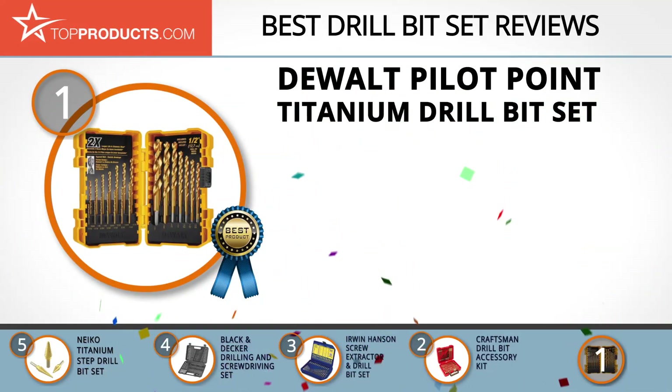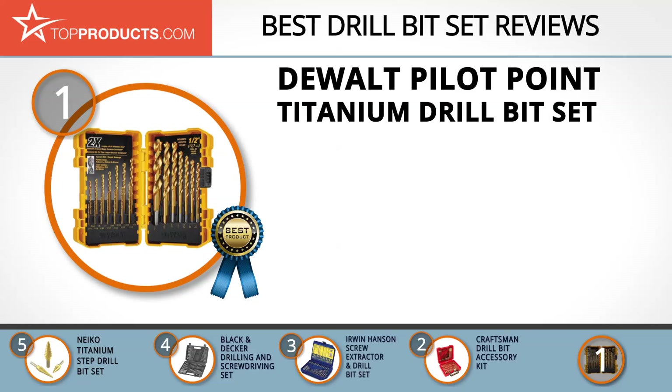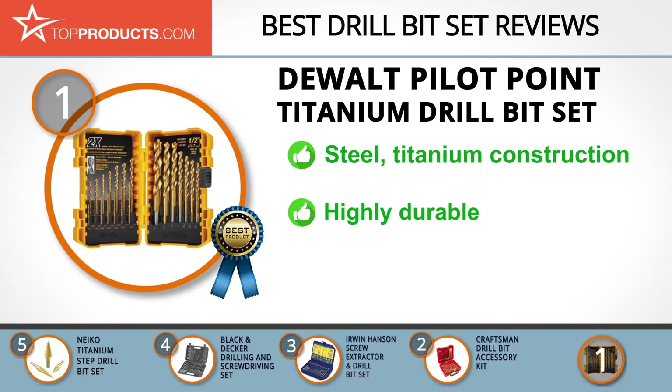Finally, the Dewalt Pilot Point Titanium Drill Bit Set made it to our top choice position because it provides a good array of features with an affordable price. Dewalt Company has more than 90 years of experience in manufacturing work tools and equipment and has grown to become a worldwide leader in innovation and product design. The Dewalt Pilot Point Titanium Drill Bit Set comes with 21 steel and titanium bits for use with all sorts of materials.